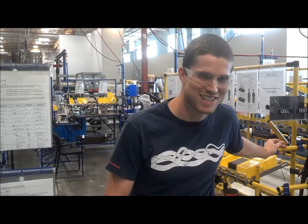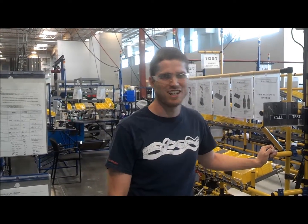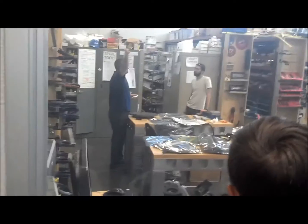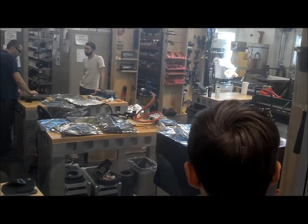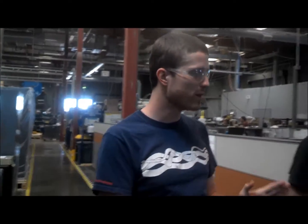I first started building underwater robots in high school as a senior in Mr. Schwartz's engineering design class. The engineers used to use production tools and the production area to do tests, but what they found was engineers got in the production team's way and also didn't have as much freedom as they needed to actually test out concepts. So they built a separate shop just for engineers.